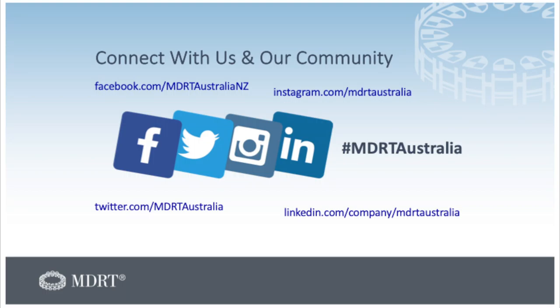Thanks Roy, some great top tips there. Using visual graphs and drawing on boards is really helpful for clients to understand key concepts easily.